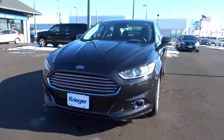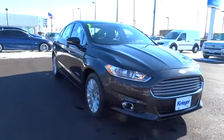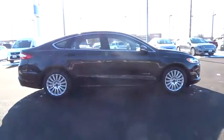The 2013 Fusion. You can have both impressive power and great economy in a Fusion, and it is priced below $25,000. This vehicle has less than 30,000 miles.